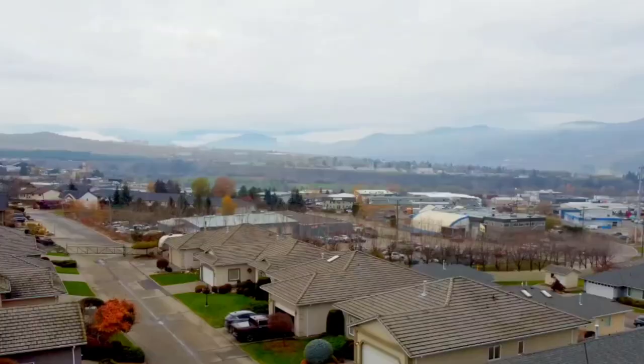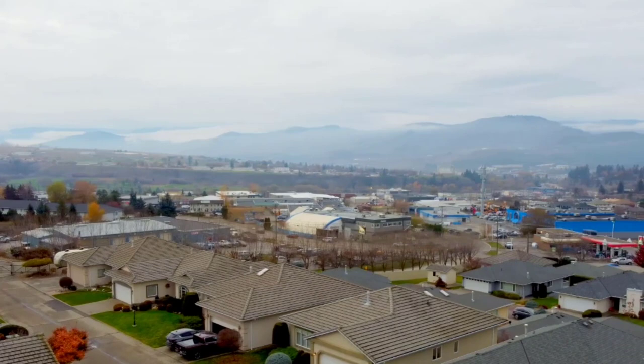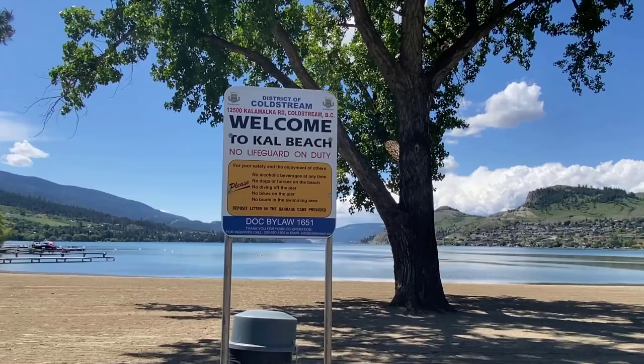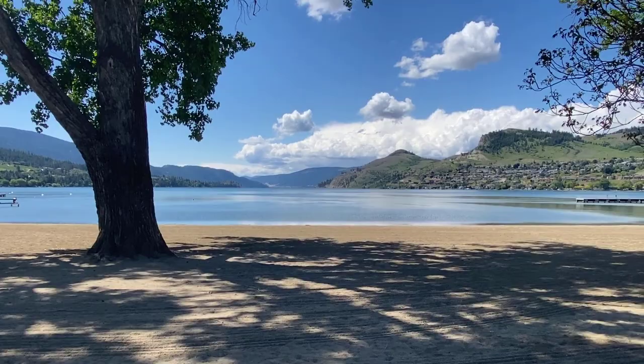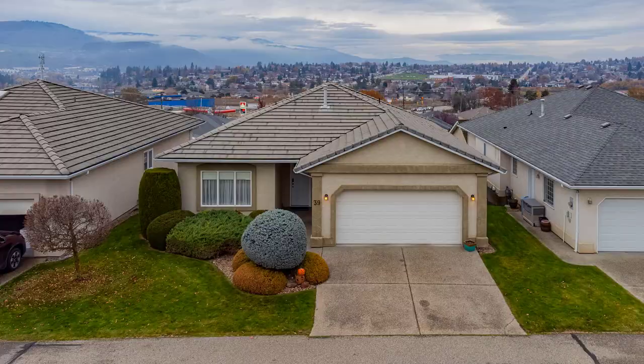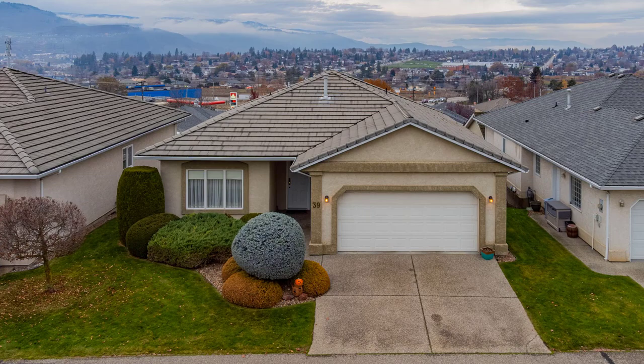Being located in the Middleton Mountain area, these complexes have access to all that Middleton Mountain has to offer — the parks, the walking and hiking trails, and relatively close access to Kalamalka Beach — all while being close to Highway 6 so you can get into Vernon in a matter of minutes. Most of the individual units in Quail Run are level entry with daylight basements, although there are a few one-level, smaller non-basement units as well.